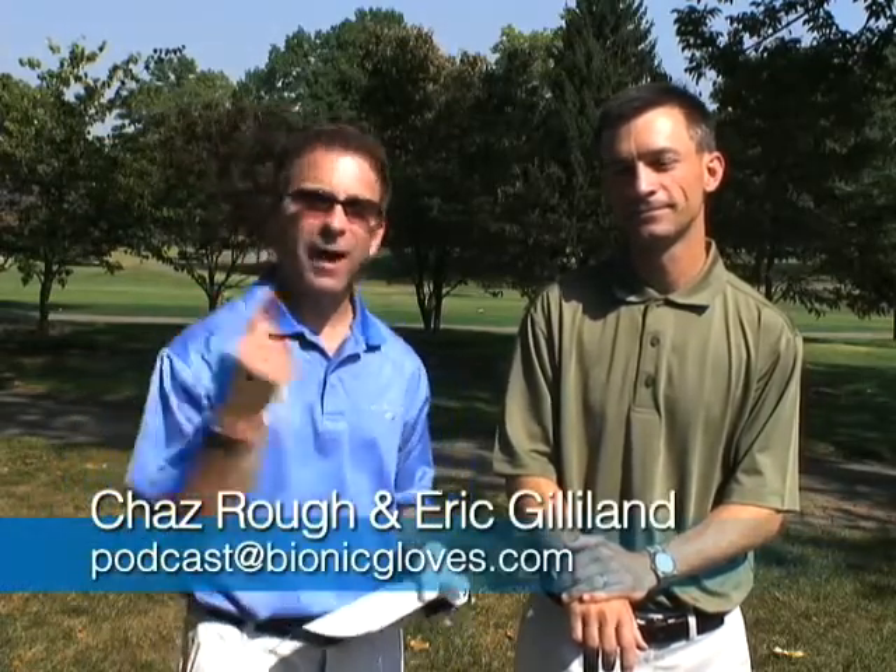Welcome, everyone, to this edition of the Bionic Gloves Hands-On Golf Podcast. My name is Chas Brown, and of course I am here with Eric Gilliland from the Audubon Country Club here in Louisville, Kentucky. Let's get right into this week's email, and it comes in from Brian from Canada.